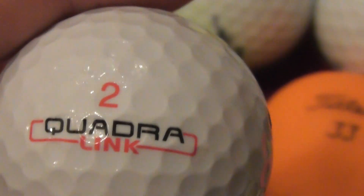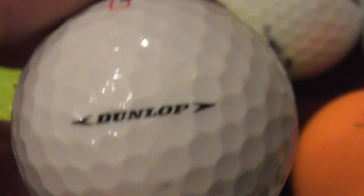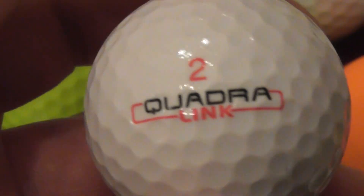Next, I thought I'd found a whole new type of ball — Quadralink, which looks like a new type of ball I'd never had. But I turned it around and it's Dunlop, so not as amazing as I thought. Still, that's the first time I've ever found this type of Dunlop ball — the Dunlop Quadralink — which is an unusual one.